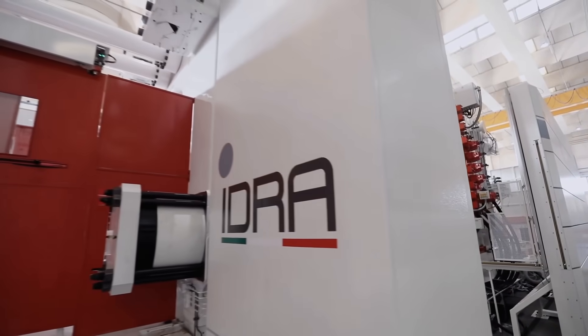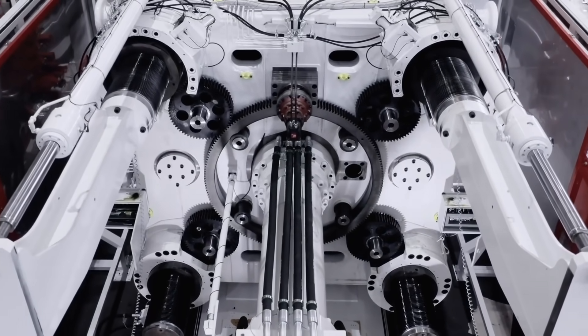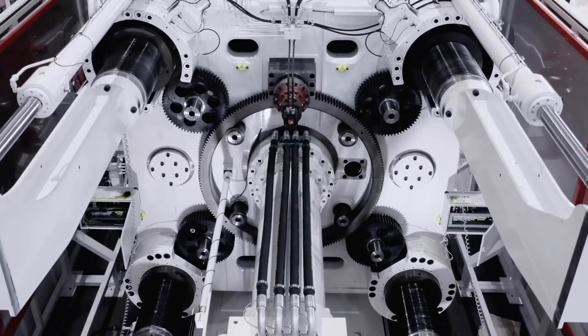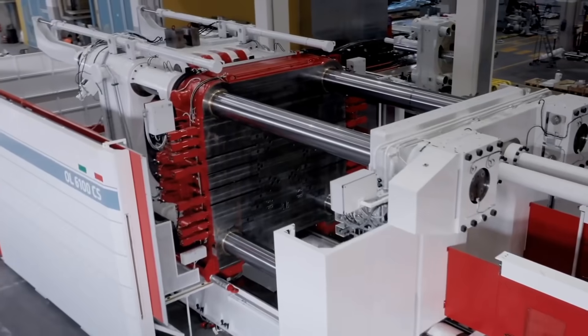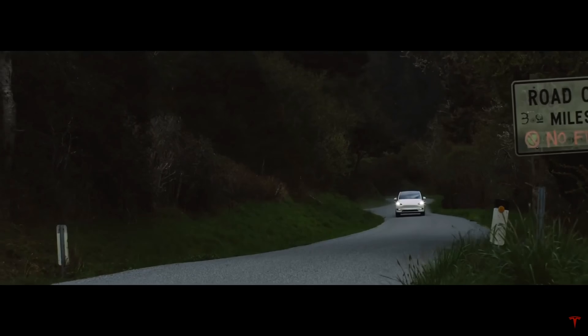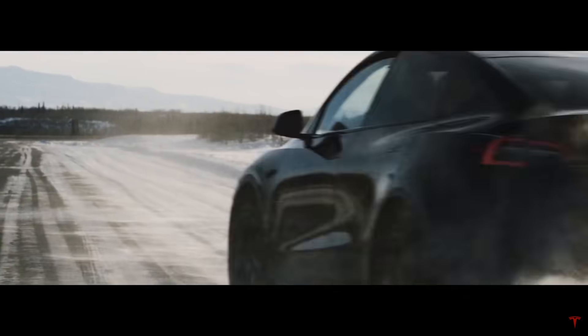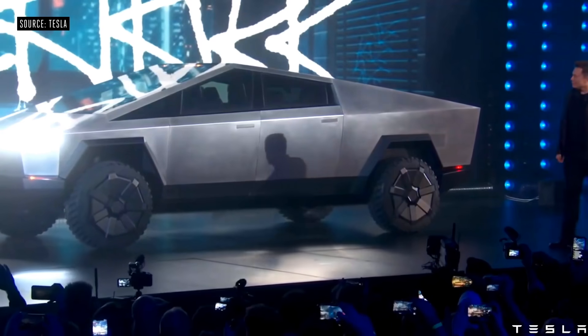This Gigapress machine is actually meant for the Model Y rear bumper. Since the rear area of the Model Y takes roughly 70 pieces, it makes sense to get a Gigapress so you only need one continuous piece — it's much simpler. Gigafactory Texas is already starting its operations with the Model Y, not the Cybertruck, which really made people frustrated and disappointed that it wasn't the famous metal truck.